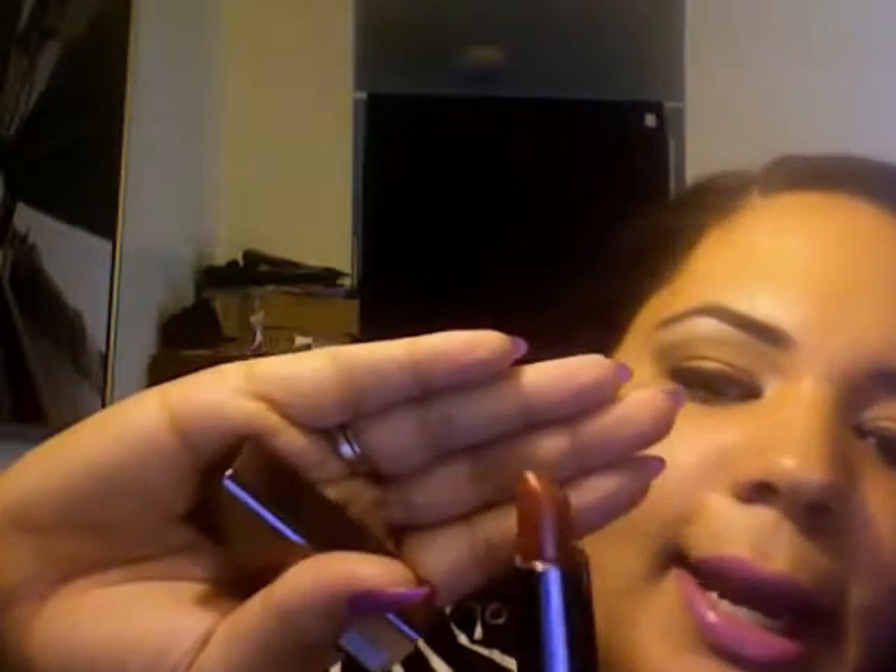My last Revlon lipstick — I'm not sure what collection it's from, but I got it around Christmas time. It's red, like a coppery red with flecks of gold in it. I'm not a big fan of it — it reminds me of an old lady color, no offense. It's like a brick color. I'm actually thinking about getting rid of it.